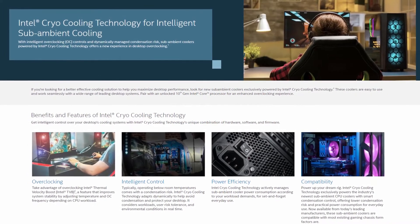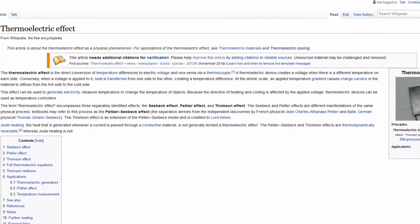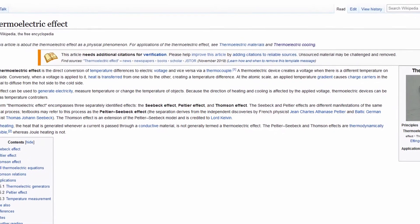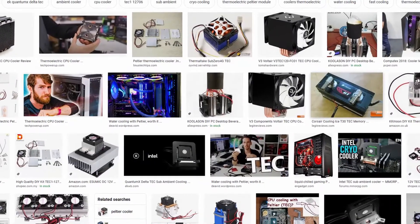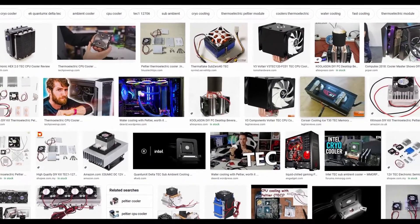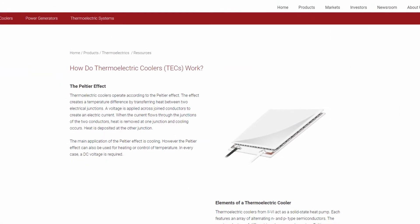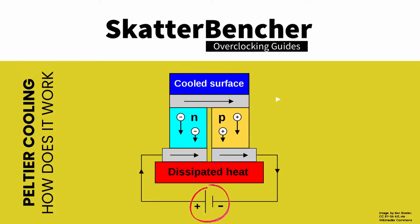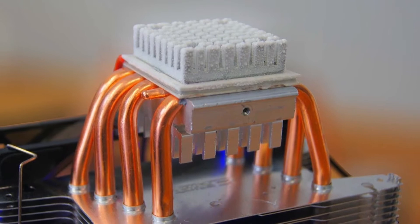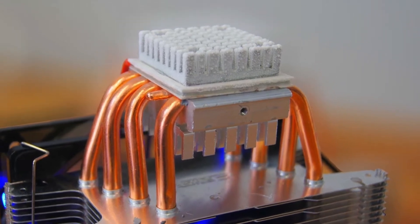The Cryo Cooling Technology is built around the thermoelectric effect — the conversion of differences in temperature to an electric voltage and vice versa. In the PC enthusiast space, it is best known as Peltier cooling. The Peltier effect creates a temperature difference by transferring heat between two electrical junctions. A voltage is applied across joint conductors to create an electric current; when the current flows through the junctions, heat is removed at one junction and cooling occurs. Simply put, more voltage makes one side go very hot and the other side go very cold.